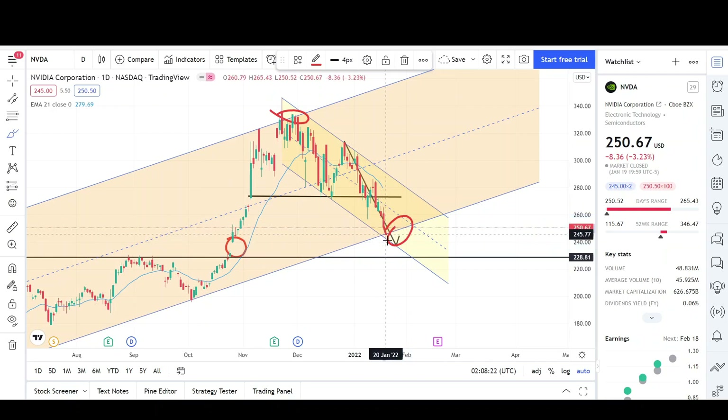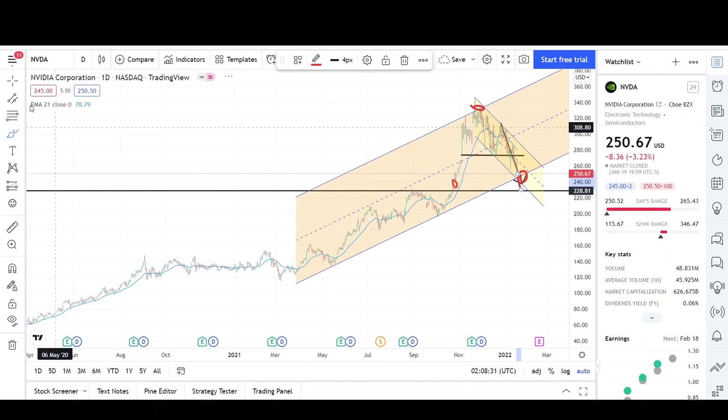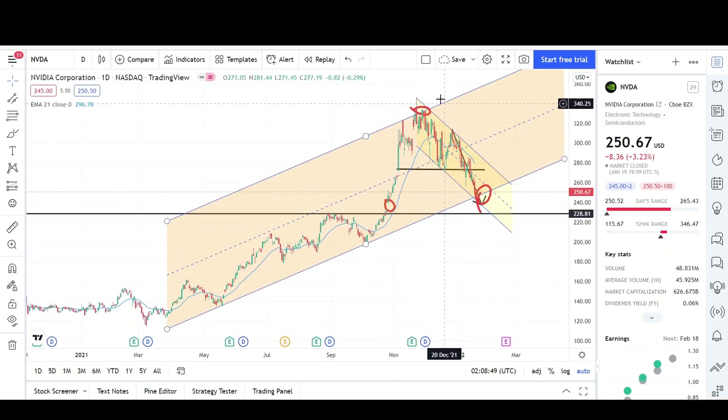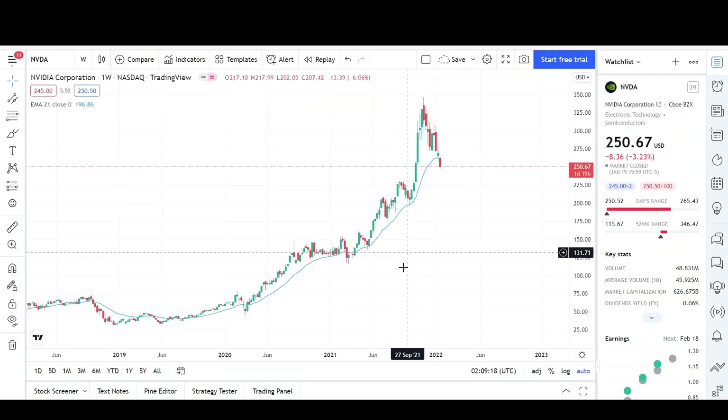We could see some type of bounce here but I think they might just push through it and reach that measured move and eventually even the 230 level. That's what I think Nvidia is capable of doing. A lot of stocks are just going to continue lower. I gave you guys a target and where we could see some potential bounces, but if we don't get that bounce at these levels then we can continue much lower. I don't think the 340 to 350 level is the top for Nvidia — I think we'll probably come back and retest it, maybe within this year. Let's wrap this up on the weekly chart.